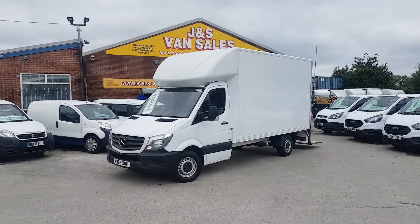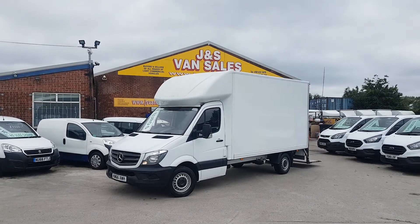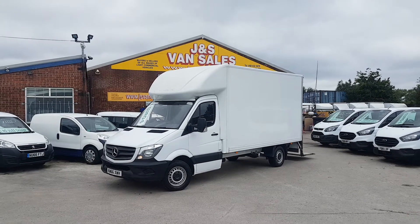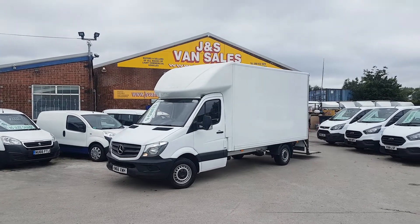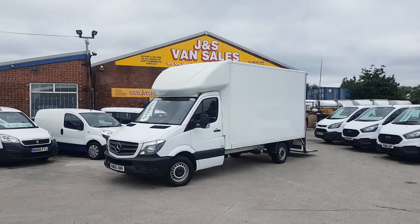Welcome to JNS Commercial Van Sales Limited. This one is the Mercedes-Benz Sprinter Luton box van, long wheelbase, big body, Luton with tail lift, rear roller shutter. It's the 314 CDI, low emissions Euro 6 diesel.